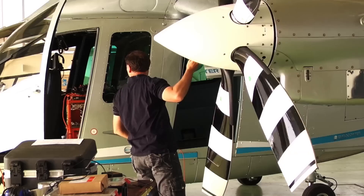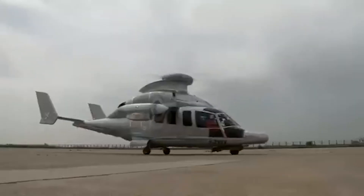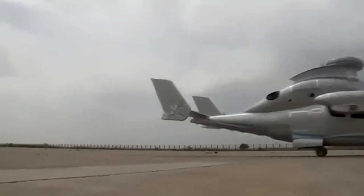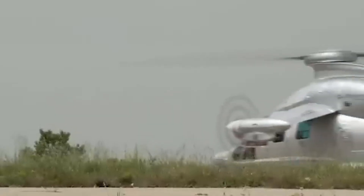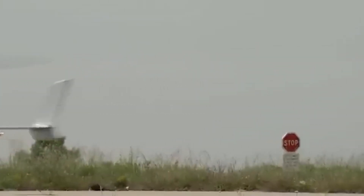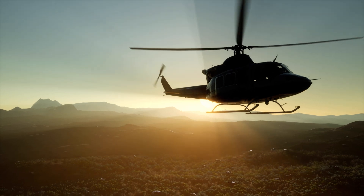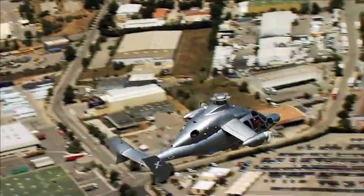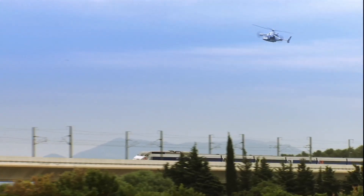Instead of a tail rotor, the X-3 featured two forward-facing propellers mounted on short, fixed wings. These propellers provided forward thrust and also counteracted the torque from the main rotor, eliminating the need for a tail rotor entirely. Even more impressive was the rotor behavior itself. As the X-3 accelerated, the main rotor automatically slowed down. At higher speeds, fast-spinning rotors create more drag and risk retreating blade stall — the main reason most helicopters can't go faster than 175 knots. With the propellers taking over forward motion, the main rotor could focus solely on lift, meaning the aircraft could accelerate like a plane but still hover like a helicopter.